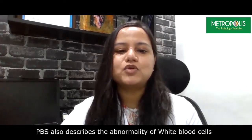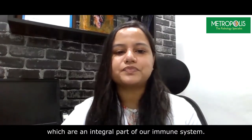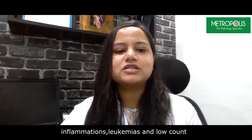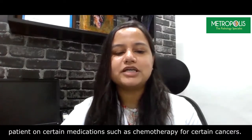The peripheral smear also describes the abnormality of white blood cells, which are an integral part of our immune system. High WBC counts, that is leukocytosis, is seen in infections, inflammations, and leukemias. Low count, which is leukopenia, is seen in various infections, or in patients on certain medications such as chemotherapy or other certain diseases.